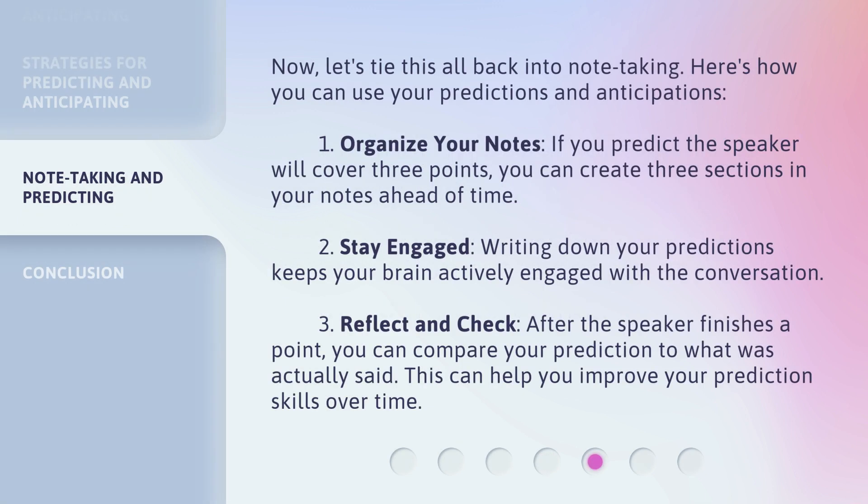Now, let's tie this all back into note-taking. Here's how you can use your predictions and anticipations. First, organize your notes — if you predict the speaker will cover three points, you can create three sections in your notes ahead of time. Second, stay engaged: writing down your predictions keeps your brain actively engaged with the conversation. Third, reflect and check: after the speaker finishes a point, you can compare your prediction to what was actually said. This can help you improve your prediction skills over time.